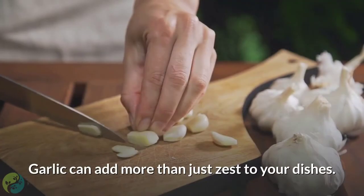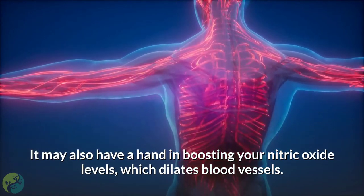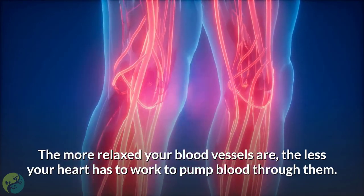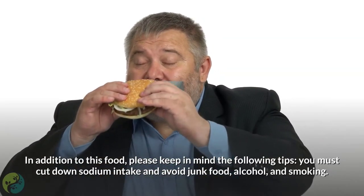Number seven: garlic. Garlic can add more than just zest to your dishes — it may also boost your nitric oxide levels, which dilates blood vessels. The more relaxed your blood vessels are, the less your heart has to work to pump blood through them, which helps keep your blood pressure down.